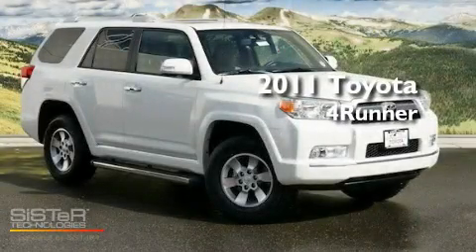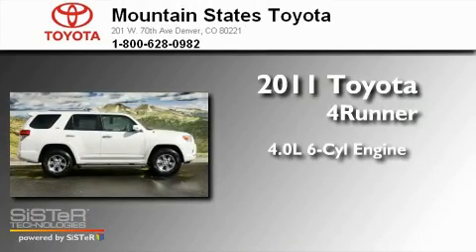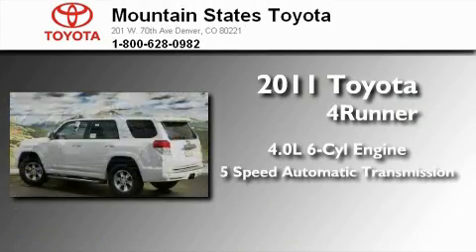This is a brand-new 2011 Toyota 4Runner. It features a 4.0-liter six-cylinder engine and a five-speed automatic transmission.